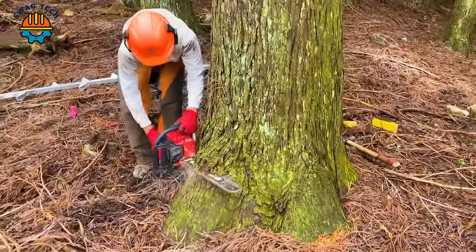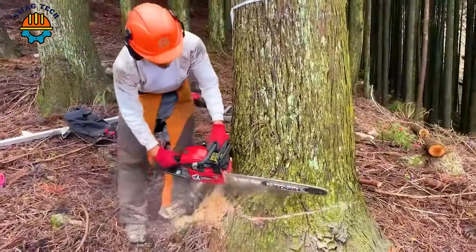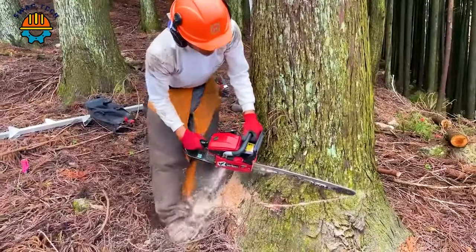In the wood cutting industry, this cutting technique is the most used. It ensures that the tree will fall according to your wishes.